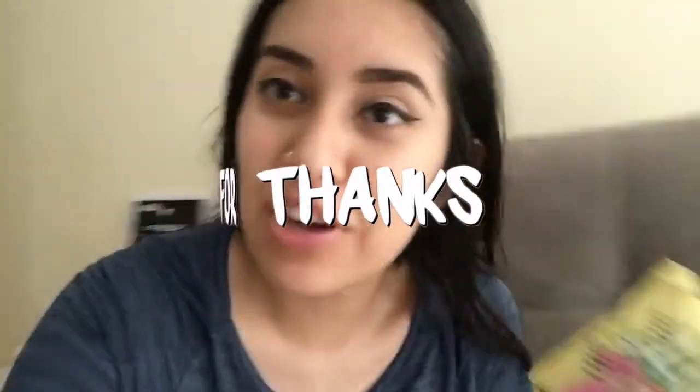Don't forget to like and subscribe to our channel and I'll see you guys in our next video. I probably should have asked Lucas to help me — next time I'm just going to wait for Lucas to get back from work.